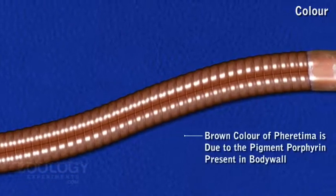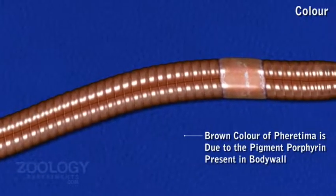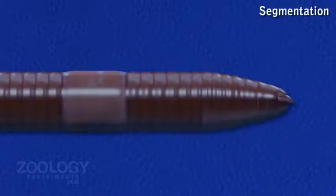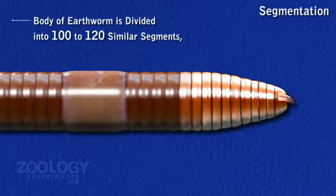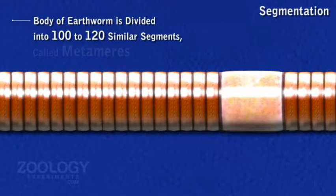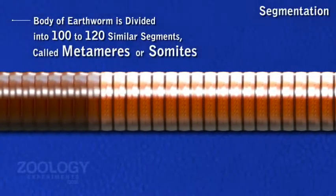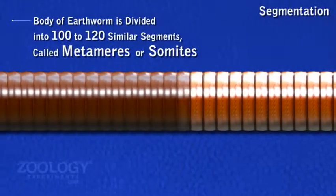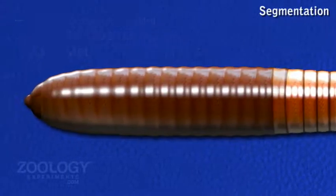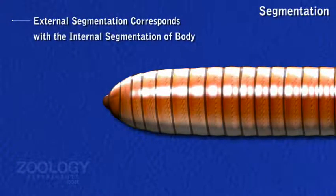Porphyrin present in the body wall gives a brown color and protects the body against strong and bright light. Pheretima posthuma is divided into 100 to 120 similar segments called metameres or somites. These are without parapodia. Segments are separated from each other by distinct ring-like grooves, and external segmentation corresponds with the internal segmentation of the body.